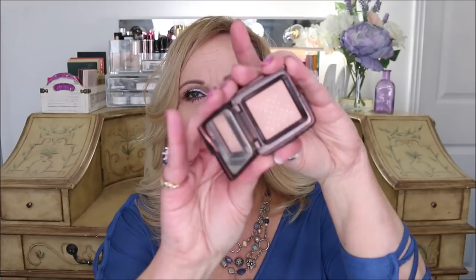I also used up a smaller size of the Hourglass Ambient Lighting Powder in Luminous Light — it's completely gone. I really love this one. It lasted me almost a year using it every day as a finishing powder — just a light dusting across the face, not heavy setting. A note: the Milani Prep Set and Glow is really close to this one and saves you money.